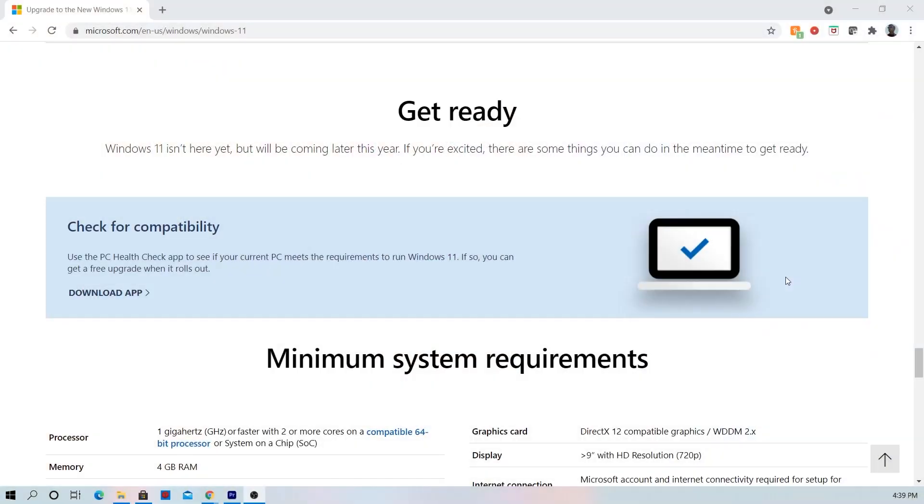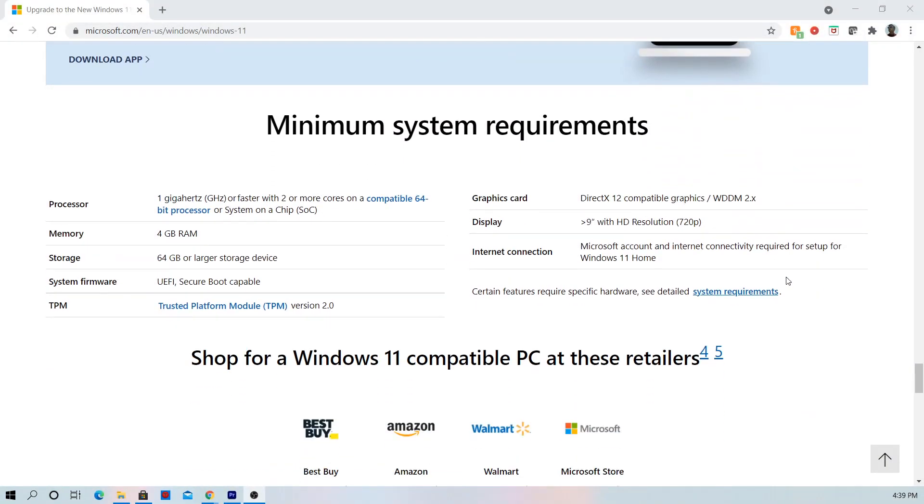Now that Windows 11 is officially announced, let's talk about a few things, the first one being compatibility. According to the Windows 11 homepage, these are the requirements you need to be able to get the free update, but it also depends on your laptop or computer's processor.